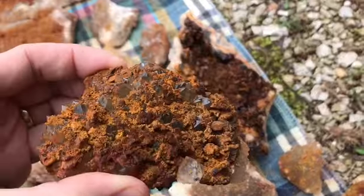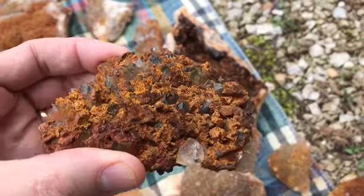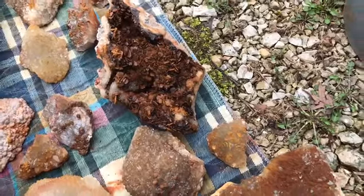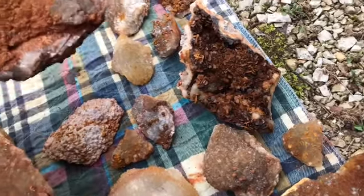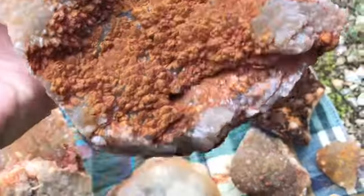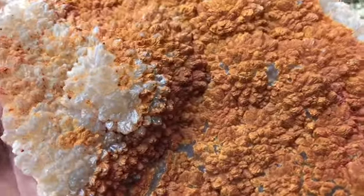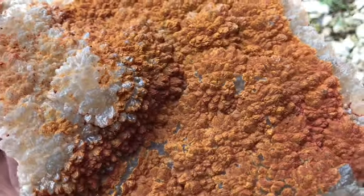Got a bunch of that on this one, so I don't know what I'm gonna do with that. Got some of these crystals that have kind of this more — I don't know — this weird luster to them.